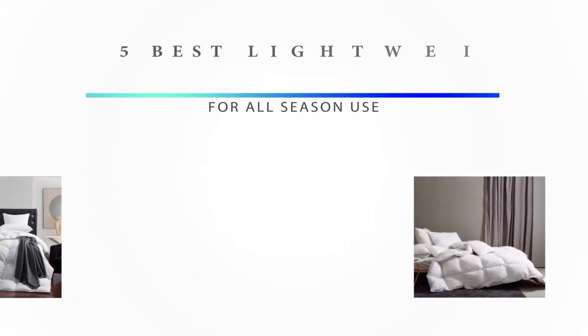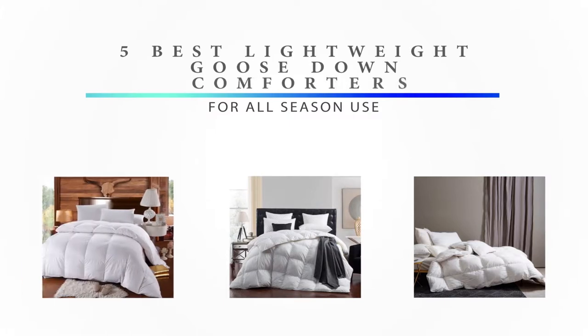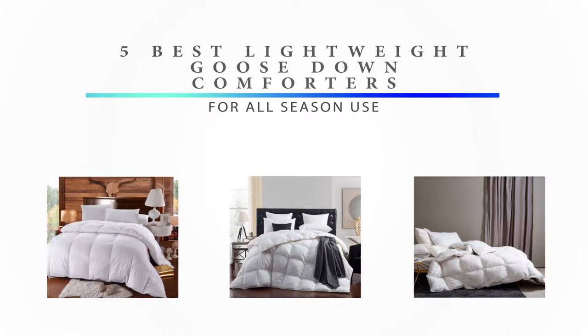Blankets are good bedding accessories, but when it comes to comfort and warmth, Goose Down Comforters are the go-to beddings of choice for many users. In addition to providing warmth, some of the most prominent features of Goose Down Comforters are their superior soft and fluffy characteristics for the ultimate comfort throughout the night.